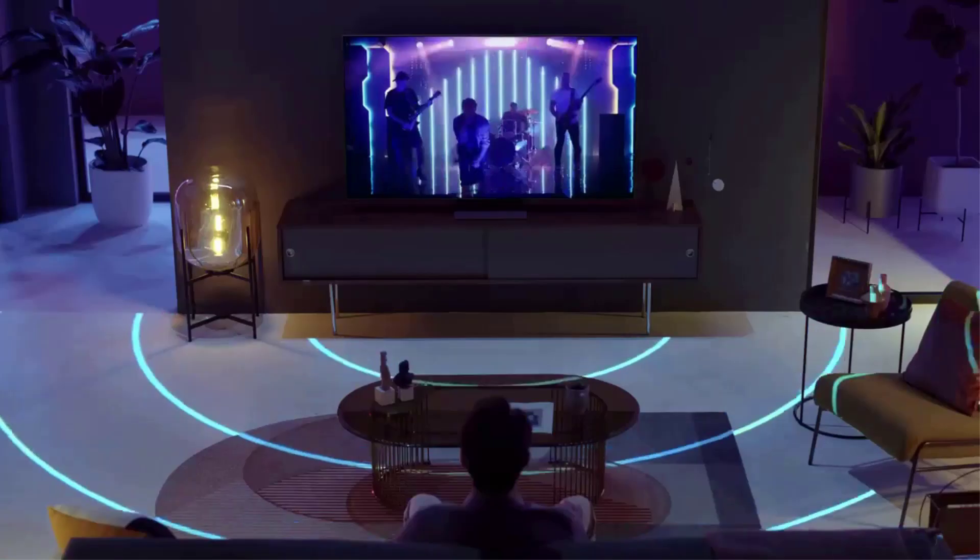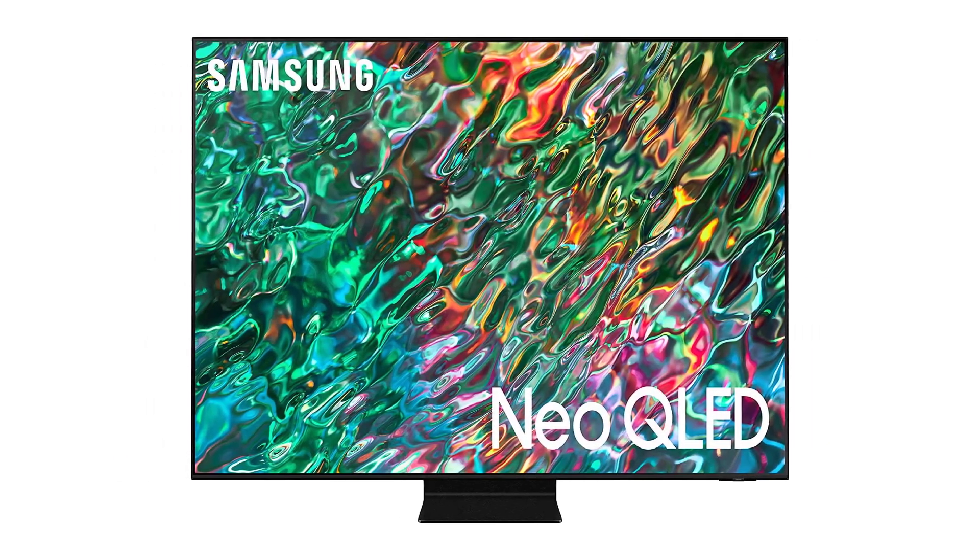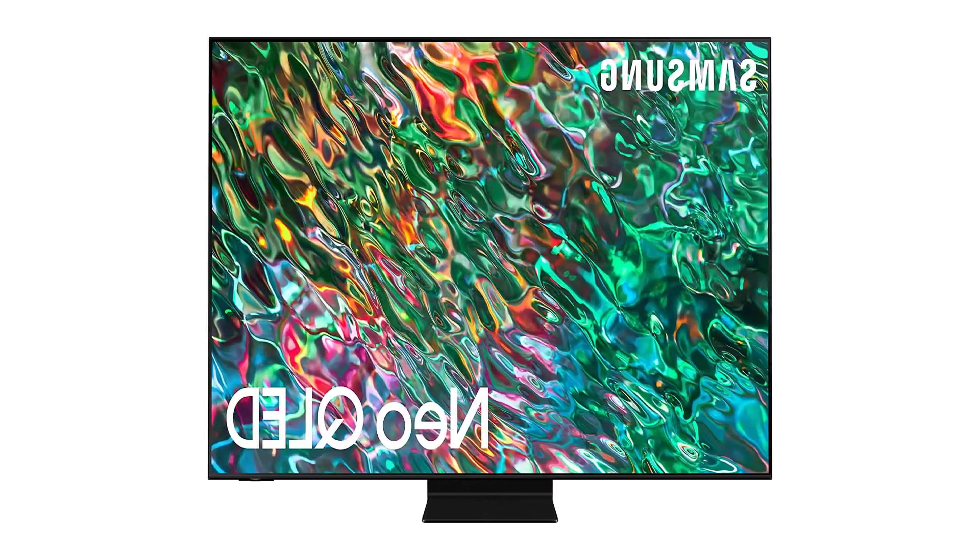Ultimately, we preferred the LG C2's superior black levels, wider viewing angles, and faster pixel response time in comparison with the QN90B, but this Samsung TV is so good that it's almost neck and neck.